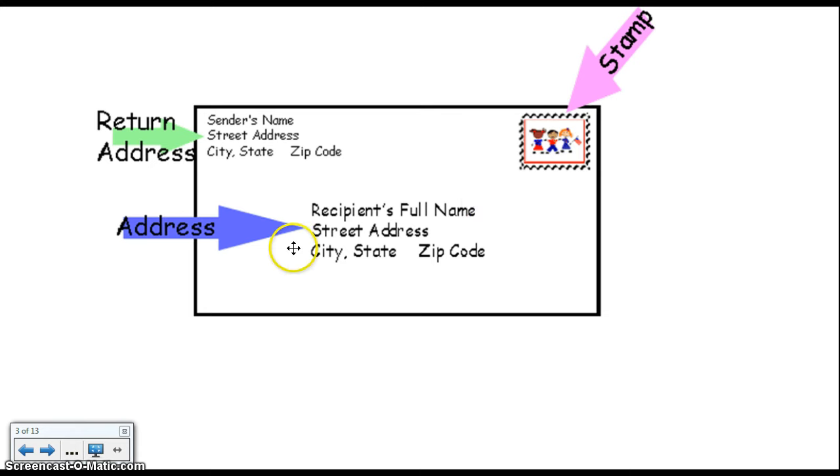And in the middle is where you put the address of the person you're mailing it to. If you don't know the person's address, you can just put their name and put it into their mailbox here at school.